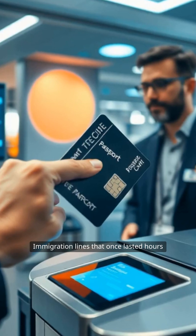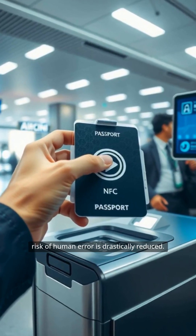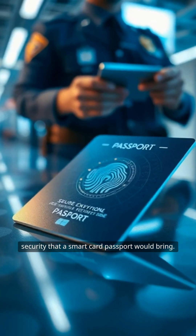Immigration lines that once lasted hours can shrink to a matter of minutes, and the risk of human error is drastically reduced. Another significant benefit is the enhanced security that a smart card passport would bring.